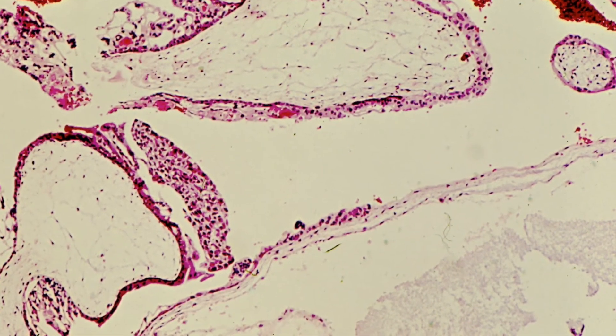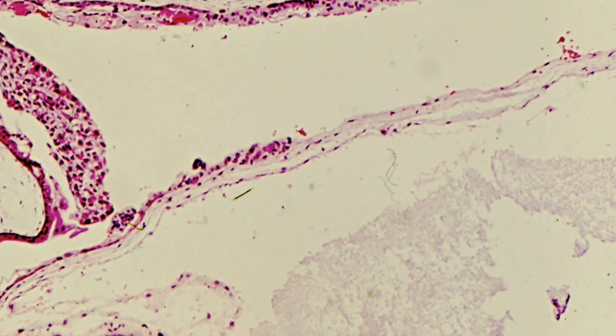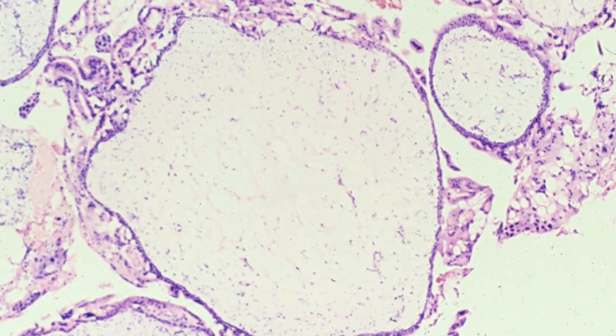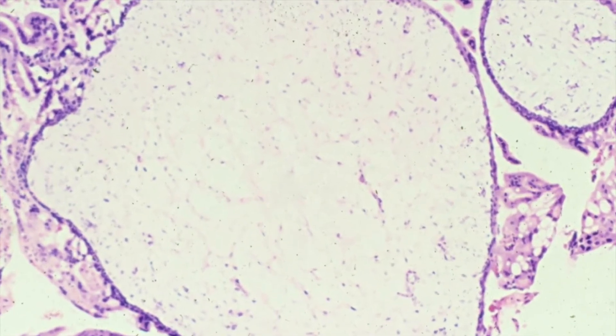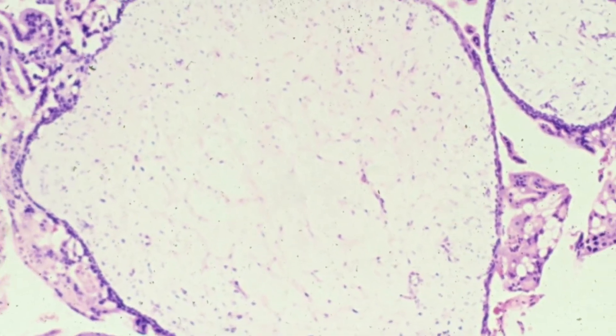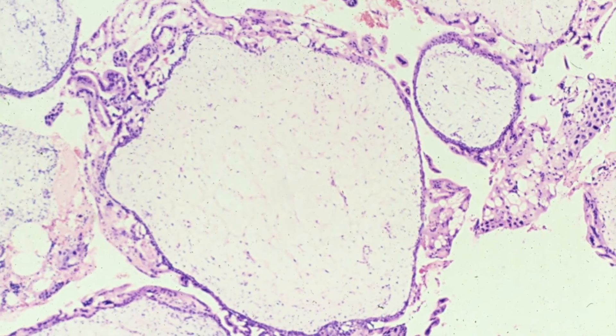On the bottom right side of the picture there is a large villus containing a cistern. This villus shows a rather mucoid stroma lacking blood vessels. As we zoom out, you can see the hyperplastic trophoblast almost completely surrounding the full circumference of the villus.